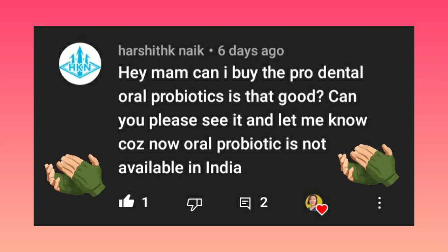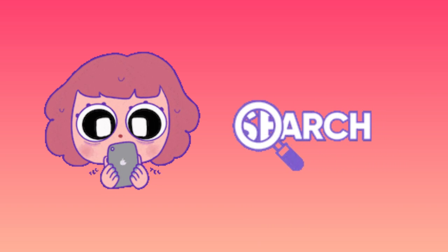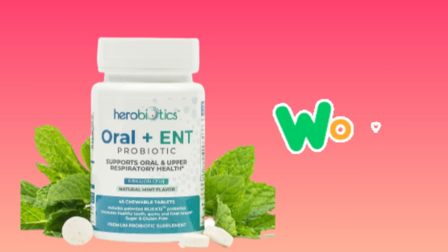I would like to give credit to Harshit Naik for questioning if he can use Pro-Dental oral biotic because of unavailability of Nao Oral Biotic. His question brought me searching for an alternative until I found the Hero Biotics.